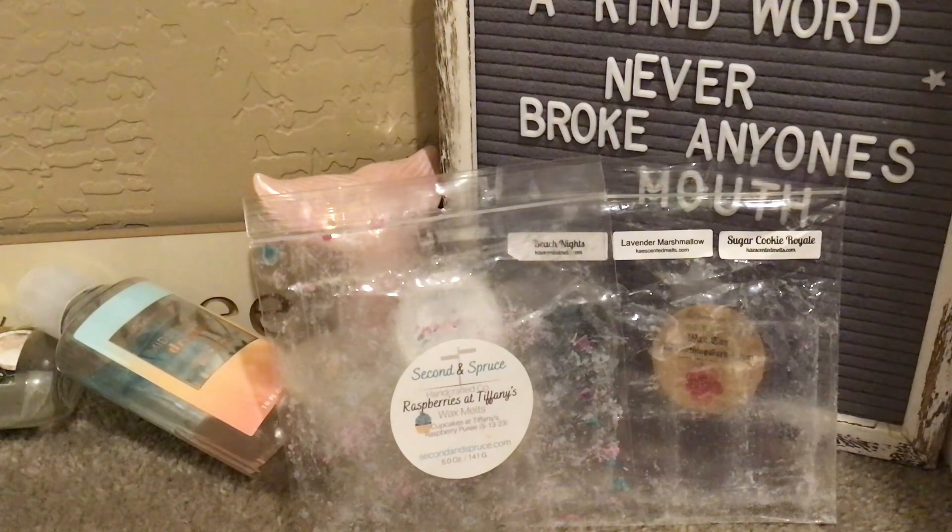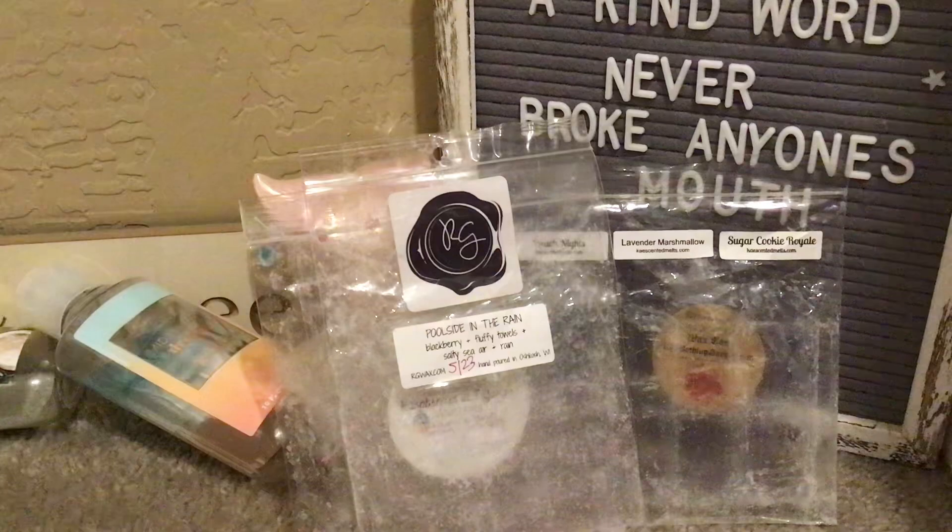From Rose Girls, this was Poolside in the Rain — just a beautiful, soothing, perfect-for-hot-days scent. Blackberry, her fluffy towels, salty sea air, and rain. I've had her regular Poolside before, and the added rain note in here was lovely. I used this all over the house and enjoyed it, enjoyed it, enjoyed it.